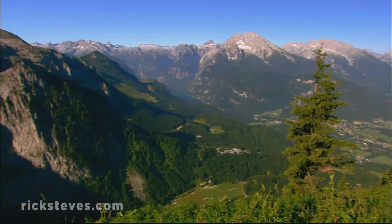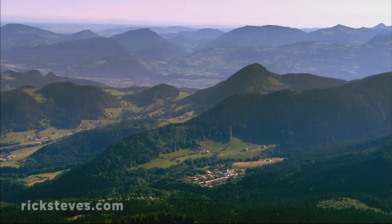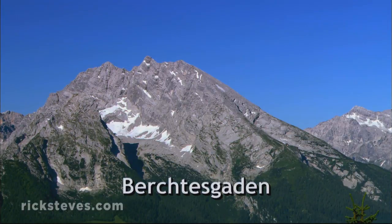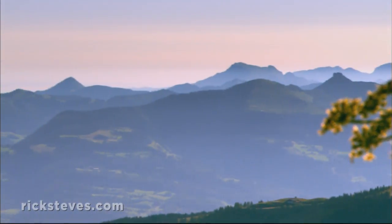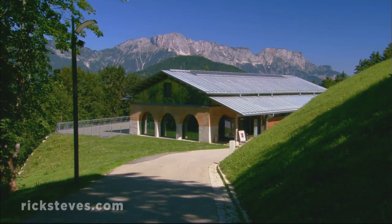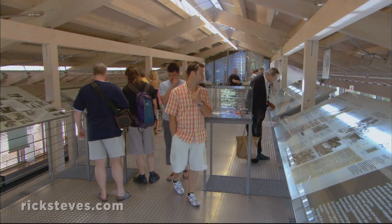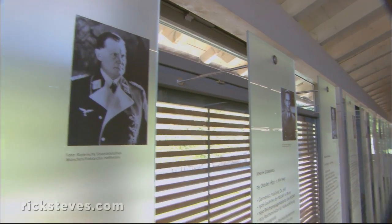Just across the border in Germany, the architect of this genocide, Adolf Hitler, built a mountain hideout at Berchtesgaden. He eventually built a vast Nazi headquarters up here, which served as a second capital of the Third Reich and an impressive place to wow visiting diplomats. Today, a museum sits upon what remains of the bombed-out compound, its purpose to help Germans understand and learn from their recent history.